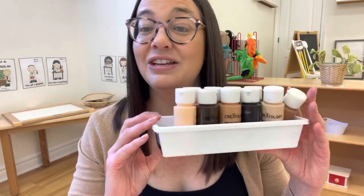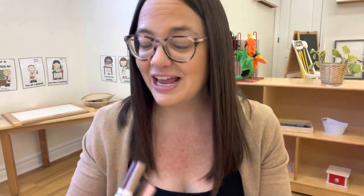Another fun one is just giving the children some cutouts. They often have these at the Dollar Tree, and you can either give them some paint to paint with or some crayons or markers. That's another fun art activity.